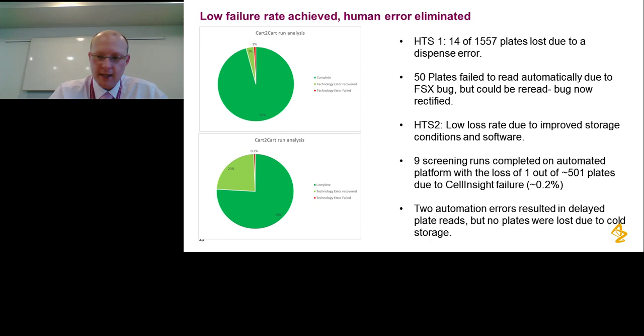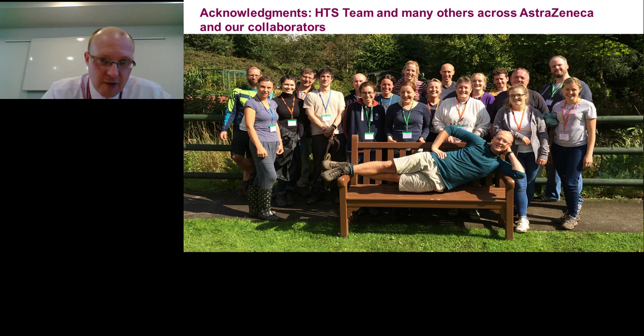I want to finish the presentation by acknowledging the team — a photograph of my high throughput screening group at AstraZeneca from one of our away days last year. I really enjoy working with the vendors, collaborating within and outside of AstraZeneca to deliver a high-quality infrastructure and success to projects. With that, I'll finish and take any questions.